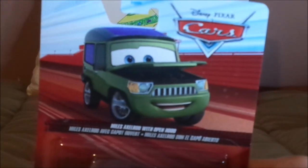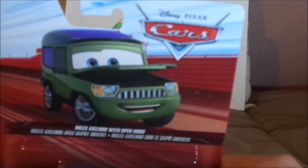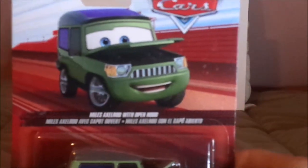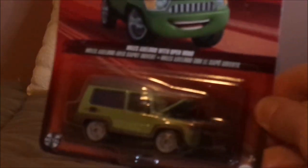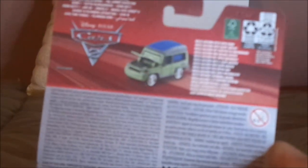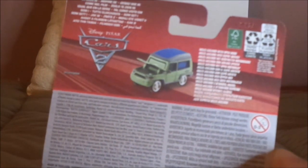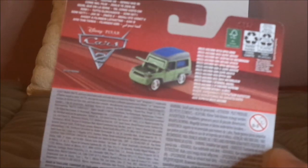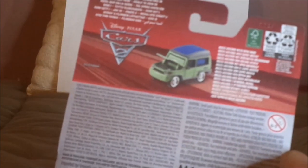Here we've got his artwork, the Cars logo, the red background, and the title — Miles Axelrod with open hood — his diecast sealed in, the metal logo and the Mattel logo. And on the back, we have the Cars 2 logo and Sir Miles Axelrod with the open hood himself, 2021 Mattel.